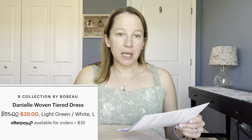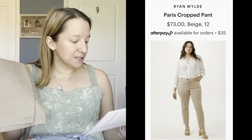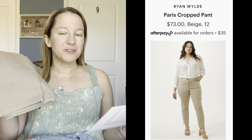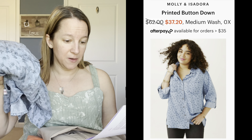Here is the dress — this one is by Bee Collection by Bebeo, the Danielle woven tiered dress in light green and white, size large, and this one is $39. Great price, just wish it worked for me — price isn't everything if you're not going to wear it. The pants are the Ryan Wilde Paris crop pants in beige, size 12 — these are $73. I just don't think I need them right now, but I think it's a good price for a really good brand. The chambray top — the Molly and Isadora printed button down, medium wash zero X — $37.20. That's a good price.